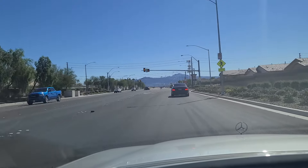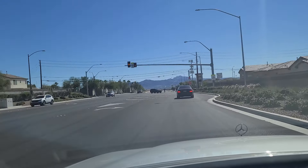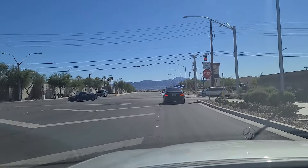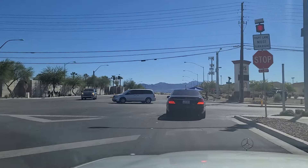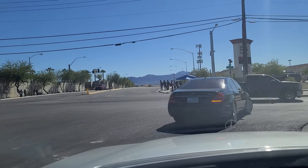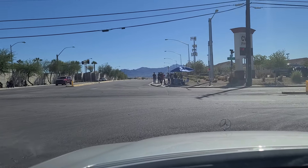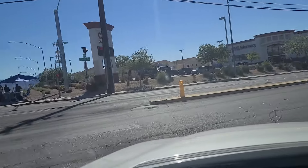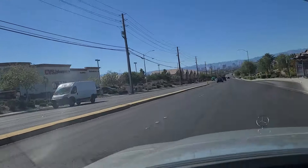Making a right here onto Vegas Valley Drive. You can see the school children here are taking advantage of the street vendor on the other side of this bend — selling drinks to the kids there. And this lone CVS here on the corner.